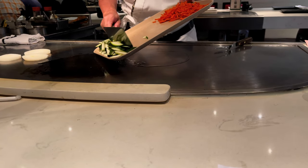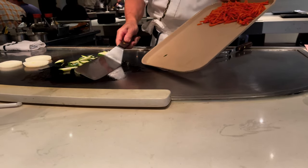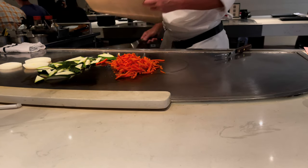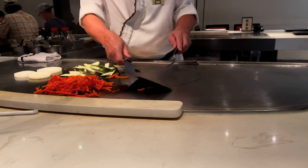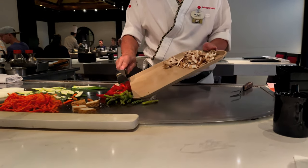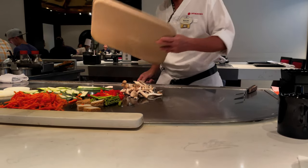They begin by heating up the grill, oiling it, and cutting the vegetables that will eventually go into your noodles. Yes, there are some flames, but it's completely safe. It's just so much more exciting than it sounds — the sliced onion volcano and choo-choo train, come on.